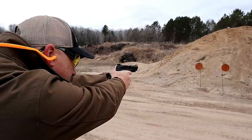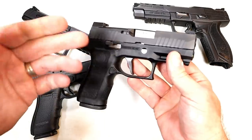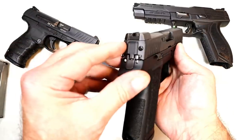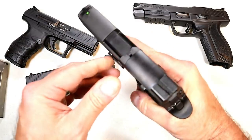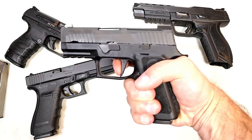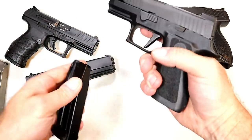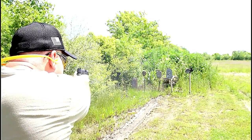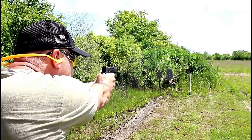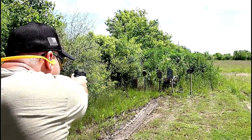Over here we've got the Sig Sauer P320X Compact — a little more subcompact with a 3.6 inch barrel, a flat trigger, night sights, and it is also optic ready. It has an incredible package with a 15 round magazine and a rail — it just has it all for CCW. Many people carry this gun with confidence, saying all the features make it worth the price.